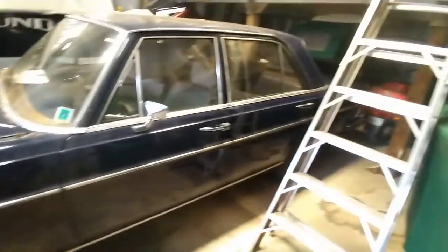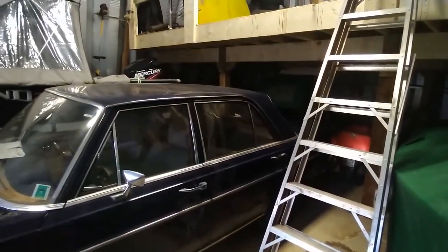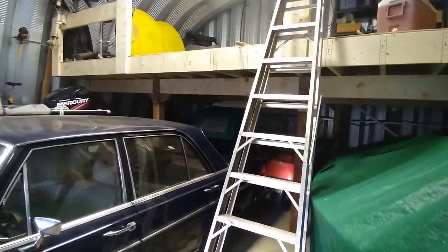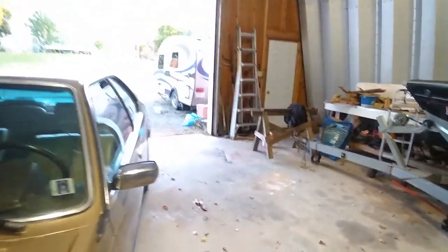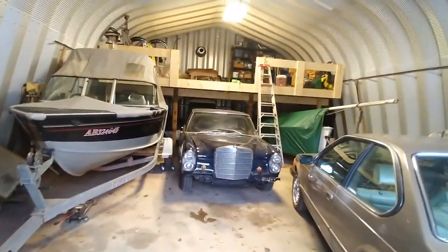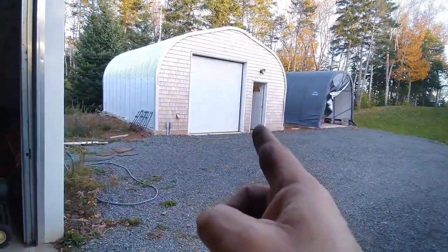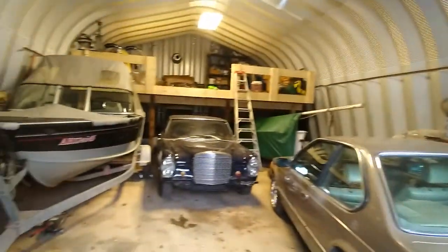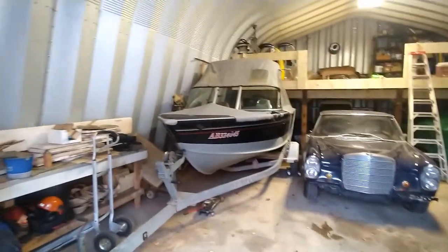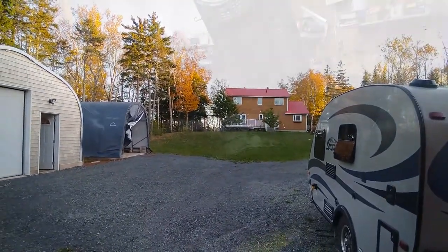I did talk about putting a lift in here - whether I do or not we'll see. I was thinking about a four post lift so I can put a car up and another underneath, or roll a couple of golf carts or motorcycles upstairs. Anyway, this is what got done this year. My friend Helen says I'm a collector because once you own more than three you're a collector - so I guess I'm a happy collector. Another nice day down here in PEI.